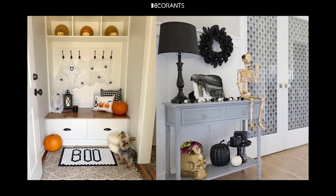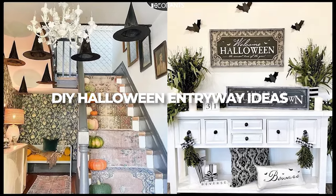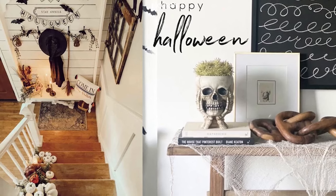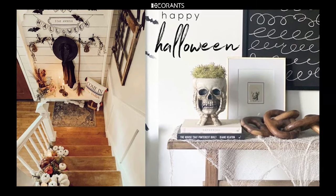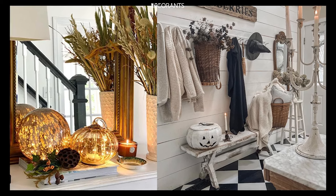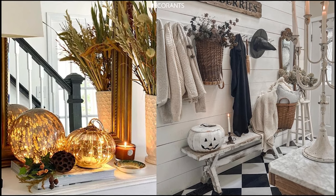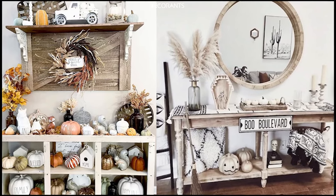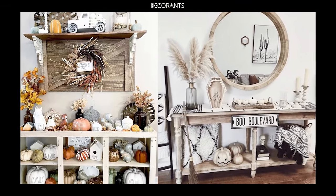Want to get crafty this Halloween? DIY decorations not only save money but also add a personal touch to your entryway, making it truly unique. First, Homemade Banners: create your own Halloween banner using fabric or cardboard. Write spooky phrases like 'Enter If You Dare' or 'Trick or Treat' and hang them across your entryway. Second, Ghostly Drapes: take some old white sheets, cut them into strips, and hang them above your doorway to create ghostly drapes. For extra fun, you can paint faces on the sheets and let them billow in the wind.